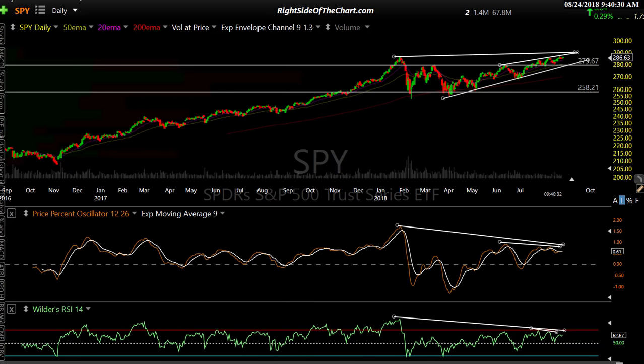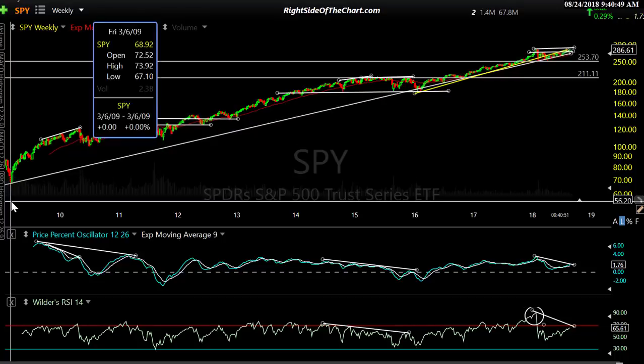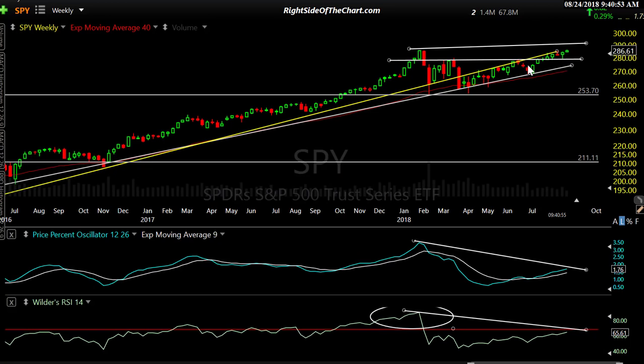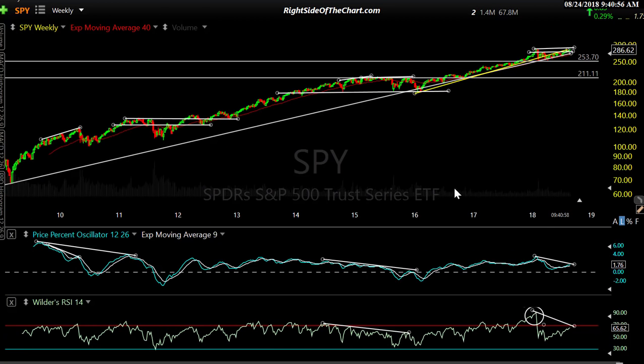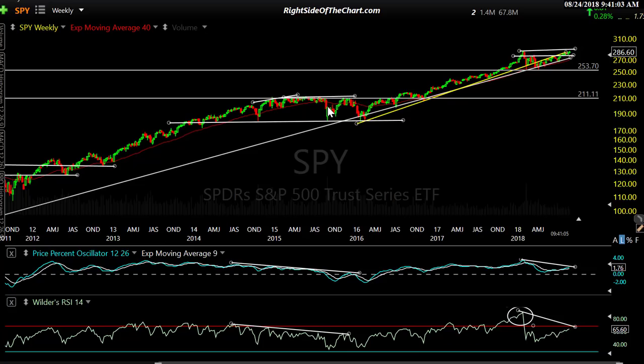Let's look at one thing on the weekly chart and then wrap up. This encompasses the entire bull market — longest in history — and just matched or met that mark on Wednesday, I think it was, with the 1990s bull market. You can see the low back in March of 2009. We had a 'deer market' around 2015 — neither a bull nor a bear — about two years of sideways trading with two big corrections, some indices dropping more than 20% like the small and mid caps.